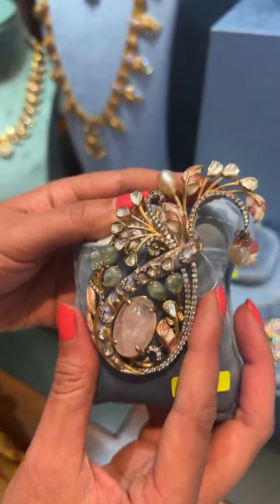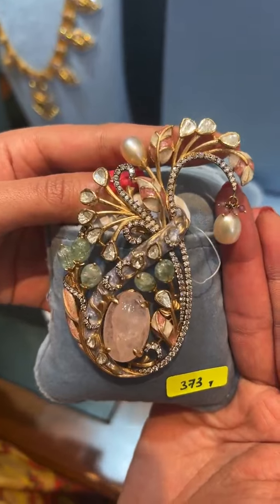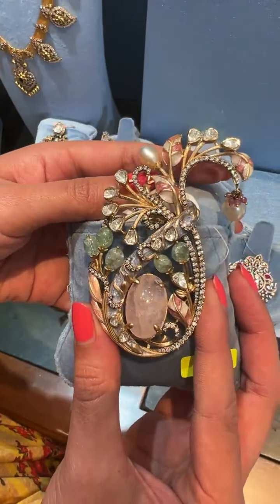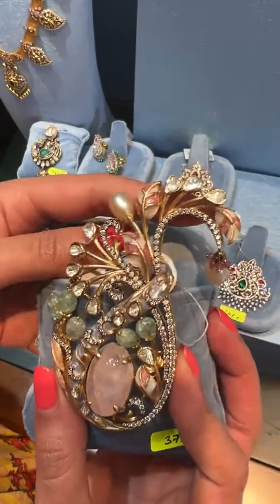This is a very special piece — nice pastels. It can be worn as a brooch, as a pendant, or even as a satpage over the head. A beautiful piece with nice gemstones, French enameling, polkis, and diamonds.